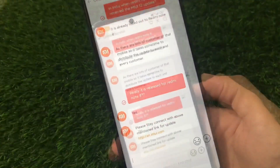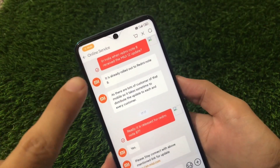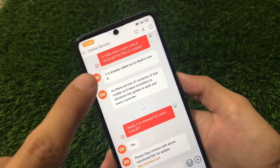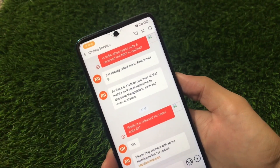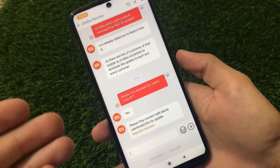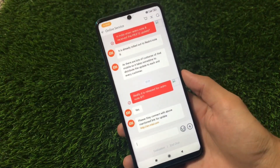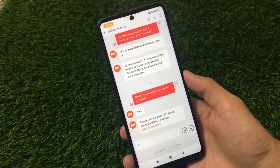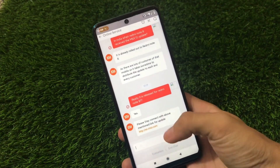We have another screenshot, and this screenshot says that in India, when Redmi Note 8 received the MIUI 12 update. What they said is it is already rolled out to Redmi Note 8. They said there are a lot of customers of that mobile, so it takes some time to distribute the update to each and every customer. They confirmed it is released for Redmi Note 8 — Redmi Note 8 India stable MIUI 12 stable is already released and being rolled out, so it will reach you very very soon.